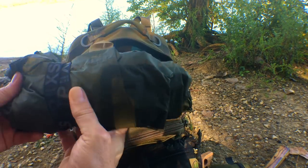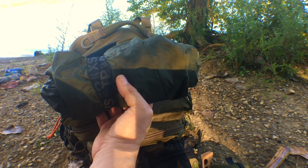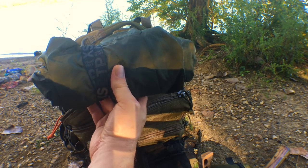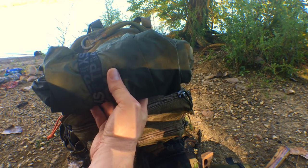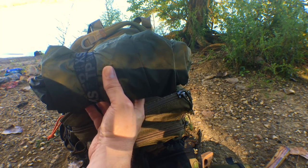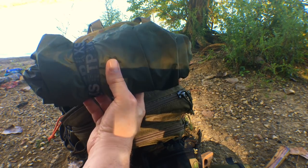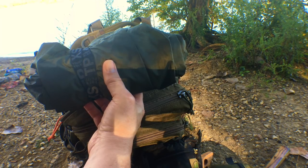At the bottom of my pack I keep a poncho — this is a poncho tarp. I think it's about a 5x8 Bushcraft Outfitters tarp poncho. I can wear this as a poncho or use it as a tarp — very versatile piece of kit. A lot of the gear I bring has multiple purposes, and this is one of those pieces. It's an emergency shelter but also keeps the rain off me if it starts raining.